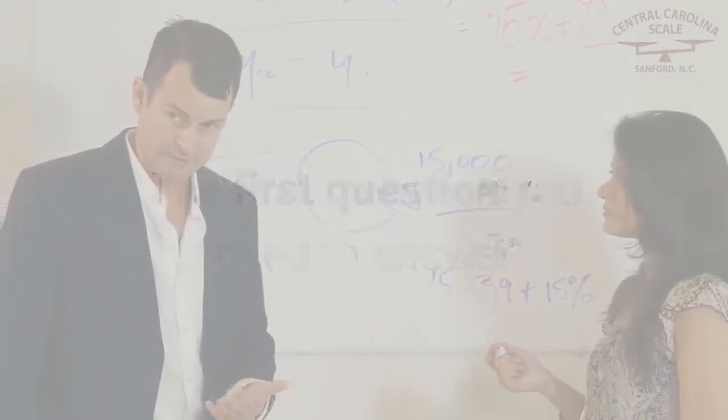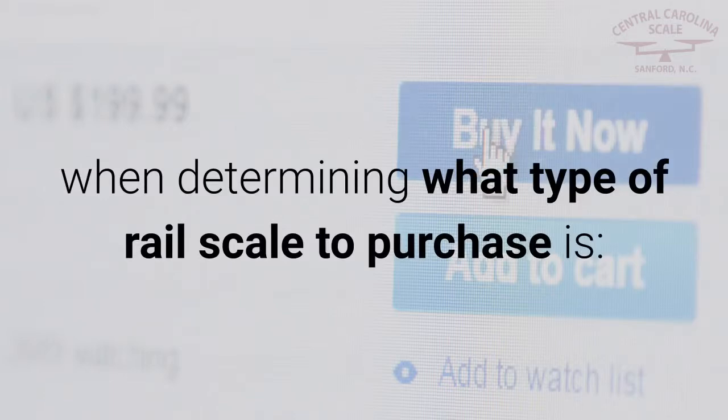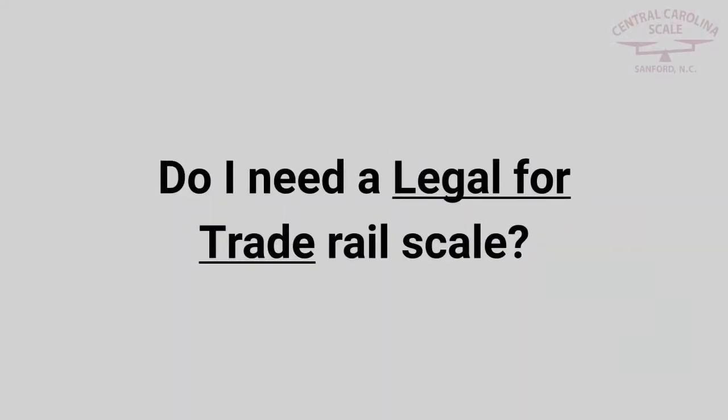How do I know which rail scale I need? The first question you need to answer when determining what type of rail scale to purchase is: do I need a legal for trade rail scale?